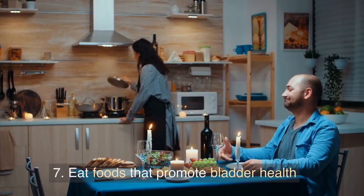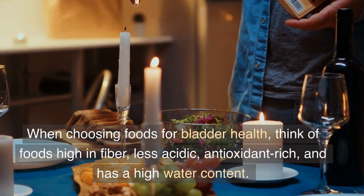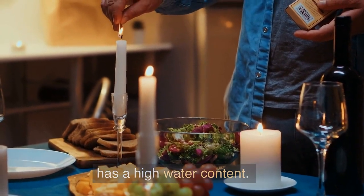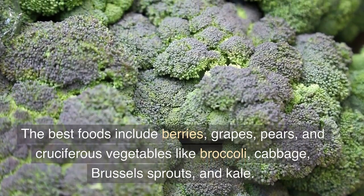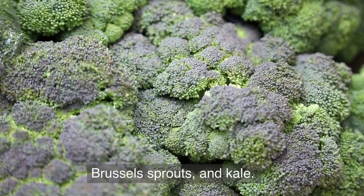7. Eat foods that promote bladder health. When choosing foods for bladder health, think of foods high in fiber, less acidic, antioxidant-rich, and with a high water content. The best foods include berries, grapes, pears, and cruciferous vegetables like broccoli, cabbage, Brussels sprouts, and kale.